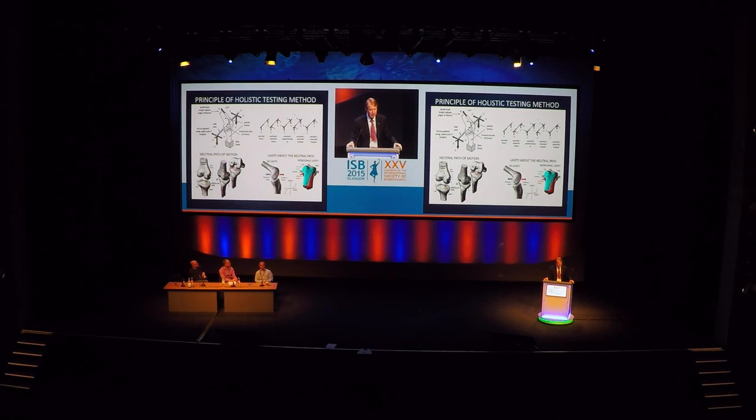The third criteria was testing. The only test machine at that time used in this manner was the Oxford-type rig, but we wanted to represent more different types of activity. On the bottom left we have the neutral path of motion where the knee flexes and extends under just compression load — the lateral side rolls back and the medial side is constant. Around that neutral path you can have AP laxity and internal-external rotational laxity. The concept of the machine would flex and extend the knee under compression, then apply anterior shear, posterior shear, internal rotation, and measure the motion of the transverse axis of the femur and all the contact points.